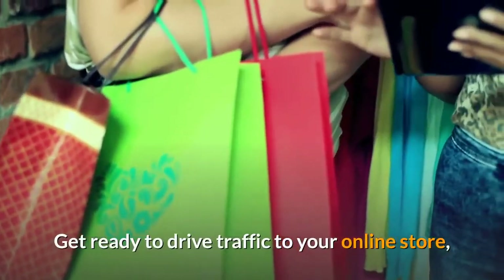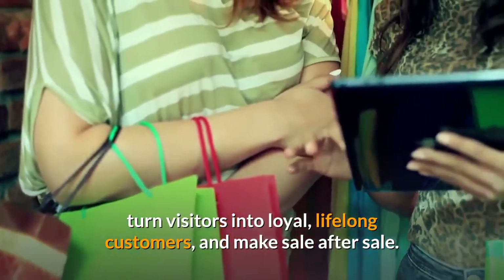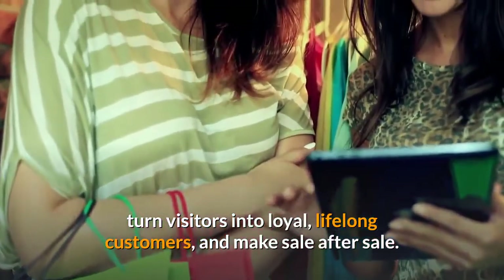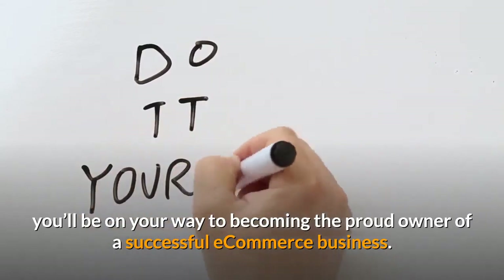Get ready to drive traffic to your online store, turn visitors into loyal, lifelong customers, and make sale after sale. With these tips, you'll be on your way to becoming the proud owner of a successful eCommerce business.